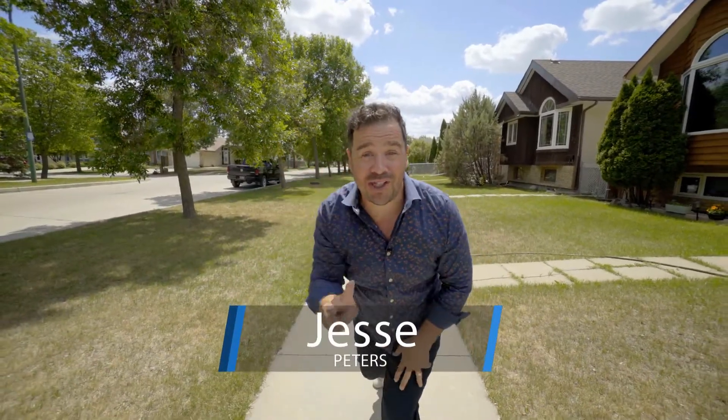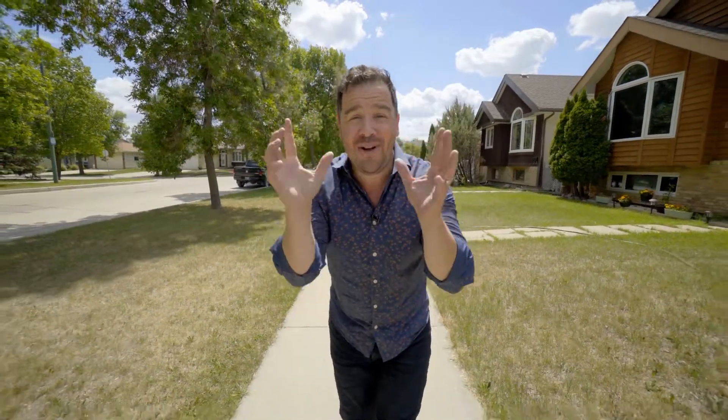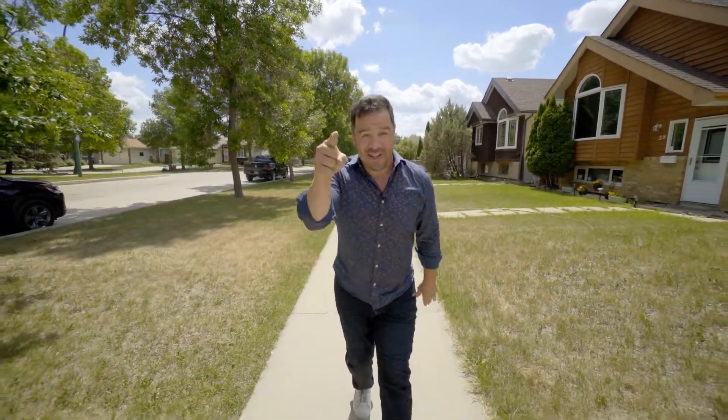Stop right there. I've got two questions for you. Are you looking for an affordable home out in Canterbury Park this summer? Yes? Well, keep watching.